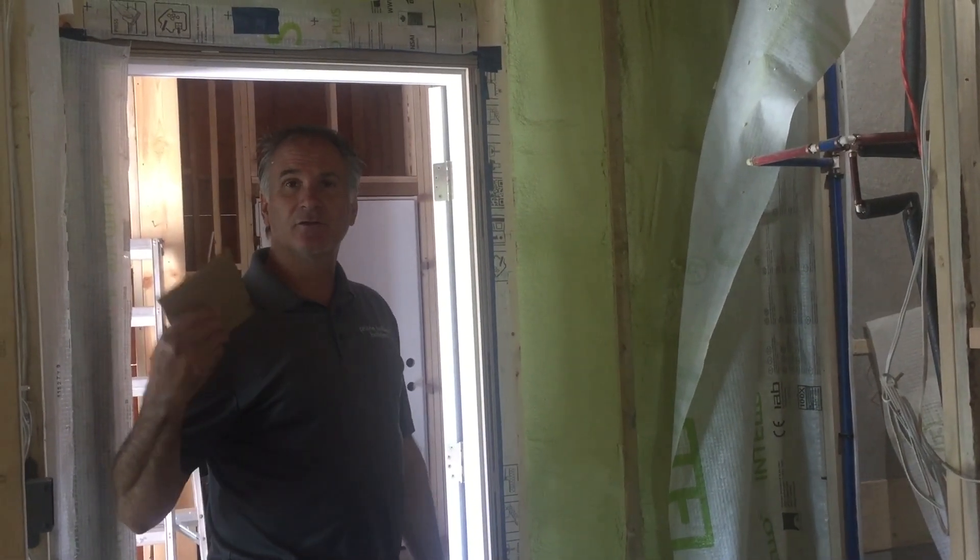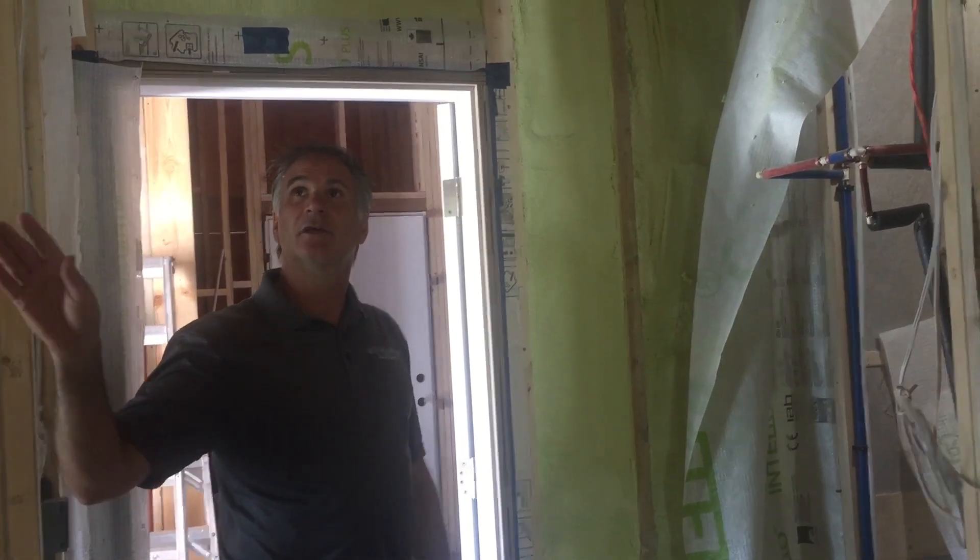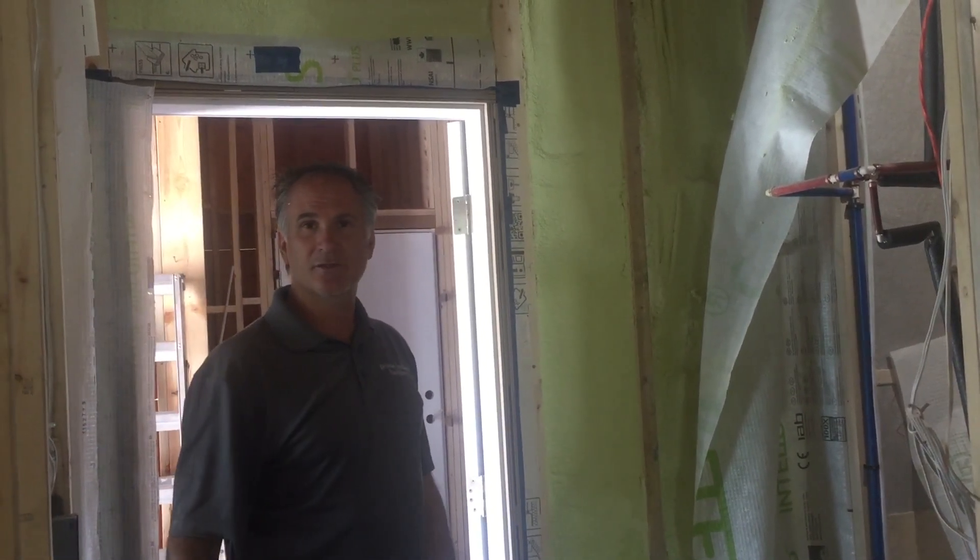I'll take you upstairs in the next segment to show you some of the detailing we're doing in the ceiling and roof areas and at our HRV. We'll be right back in just a sec.